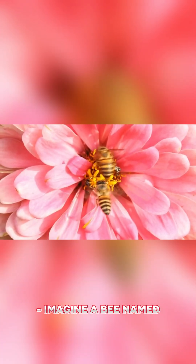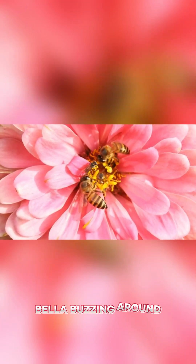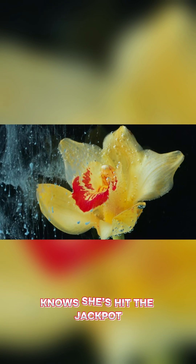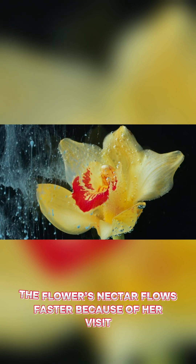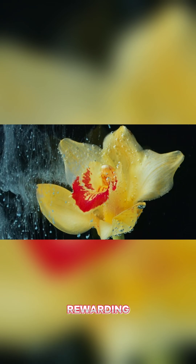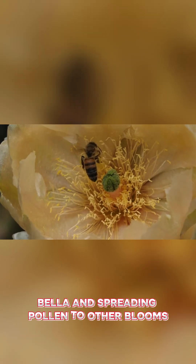Imagine a bee named Bella buzzing around. She lands on a primrose, feels the hum, and knows she's hit the jackpot. The flower's nectar flows faster because of her visit, rewarding Bella and spreading pollen to other blooms.